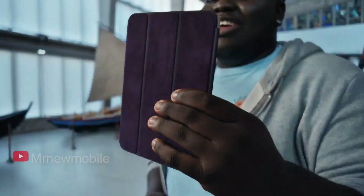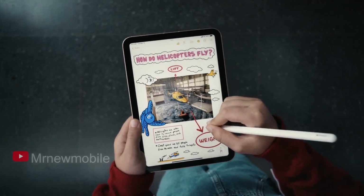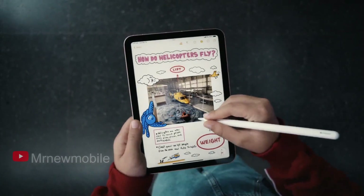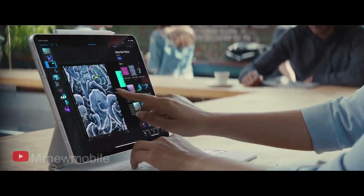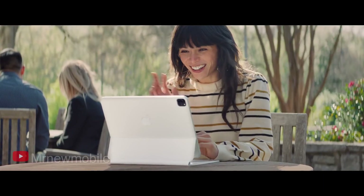If you do want a small iPad, the iPad mini 6 is smaller than its predecessor, mostly and only by a little. The latest version is actually 0.01 inches thicker than before, but it weighs 0.01 pounds less, and while its 5.2 inch width remains the same, the height is now 7.69 inches instead of 8 inches.